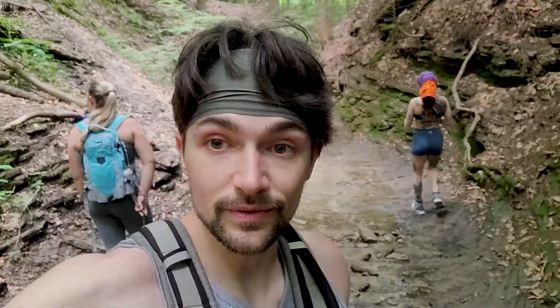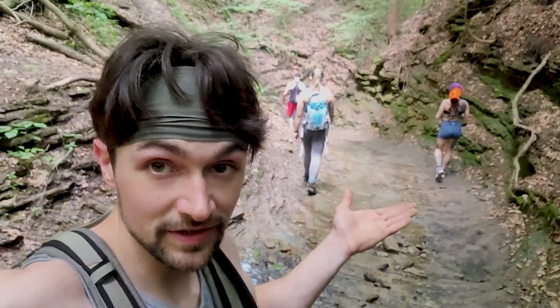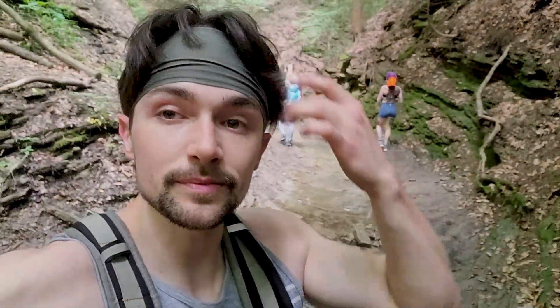Next up in the review is scenery, and as you can see from behind me that kind of speaks for itself. Turkey Run is absolutely gorgeous and has amazing views from just about any elevation, not to mention these amazing ravines. I would definitely rank scenery at a high nine because it is absolutely gorgeous.